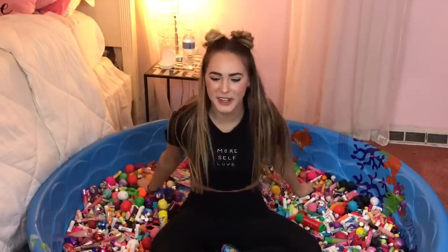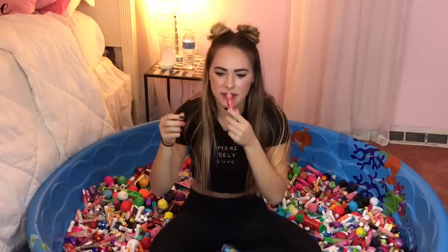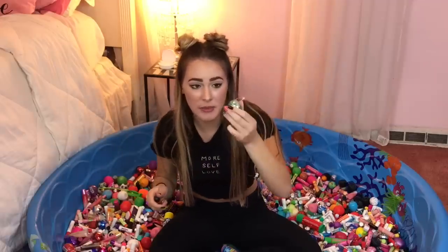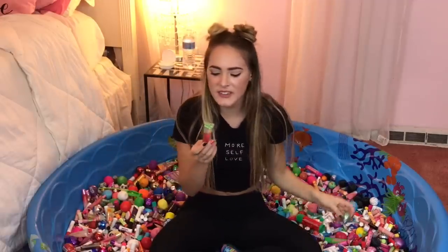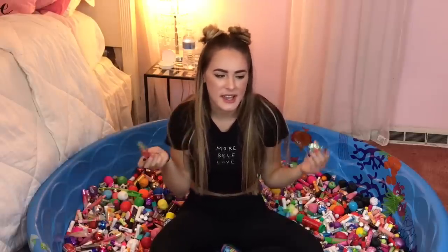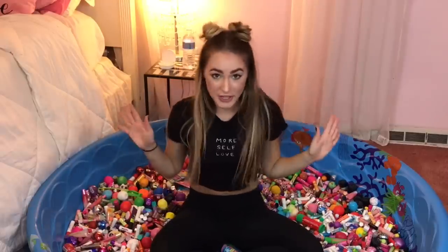Here we go. We got the I Heart Watermelon Liplicious Lip Gloss, which smells so bomb, versus this Skull Lip Balm that I got for like a penny at Big Lots. I'm definitely going to have to go with the I Heart Watermelon Liplicious Lip Gloss because it smells a million times better and I actually wear this — the skull one I just have for the packaging. Three more.